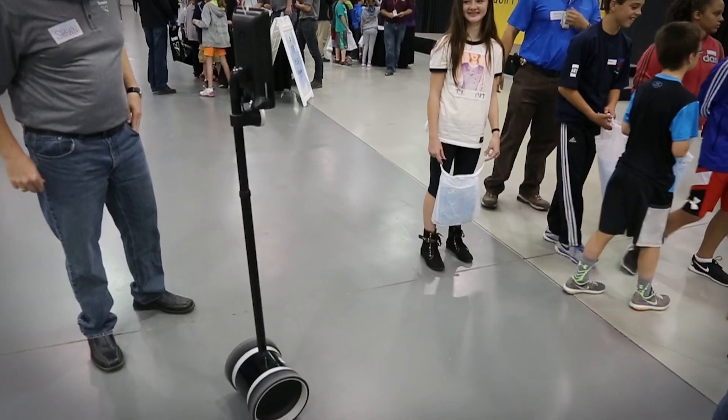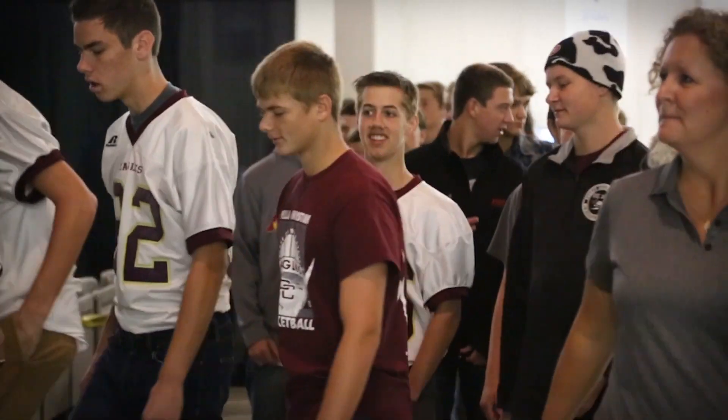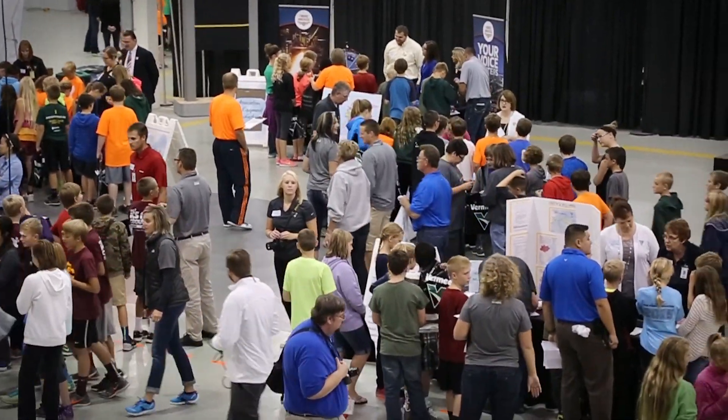Look at this robot over here. We're here to celebrate Manufacturing Day today. We have about 690 kids coming from 10 different school districts, learning more about manufacturing and what careers are available within manufacturing.